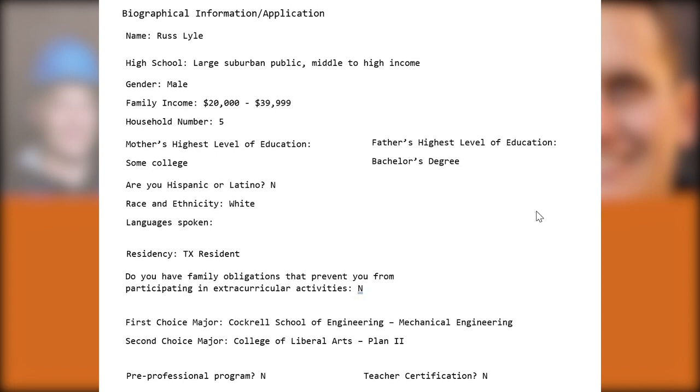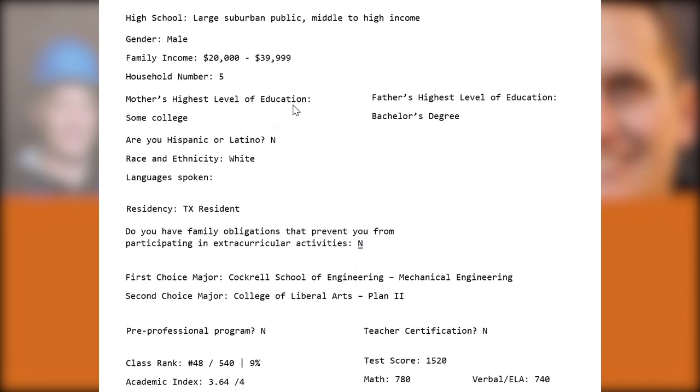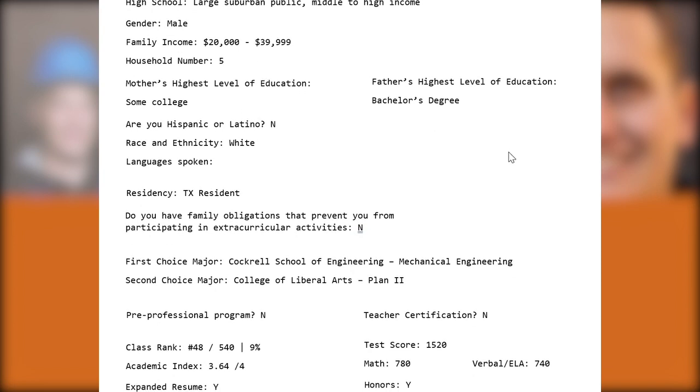I always introduce my videos by saying that admissions reviewers are looking for signs of adversity or hardship. This is an interesting case because the student comes from a college-educated family and goes to a pretty good high school, but their family income is quite low. They ended up receiving full Pell Grant eligibility — the federally funded gift aid program for low-income students, with a cutoff of roughly less than $40,000–$50,000 a year depending on household size. It's pretty uncommon for UT to receive applications from high-achieving students who report a low family income.